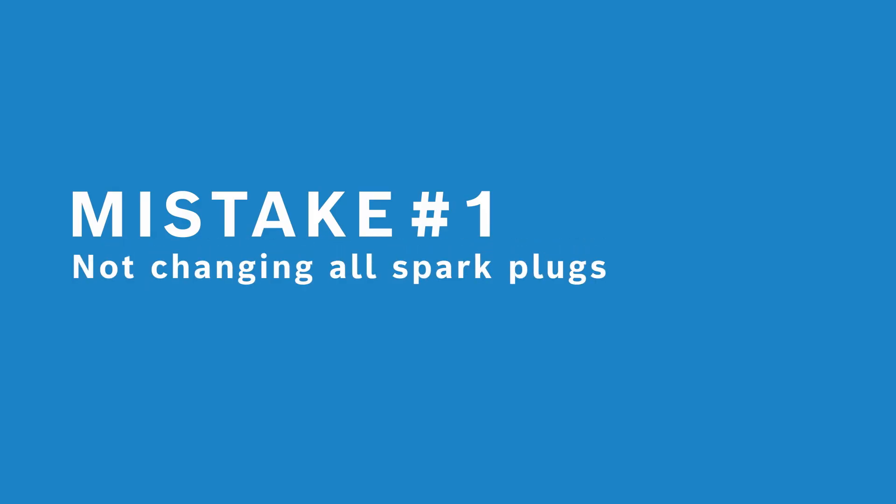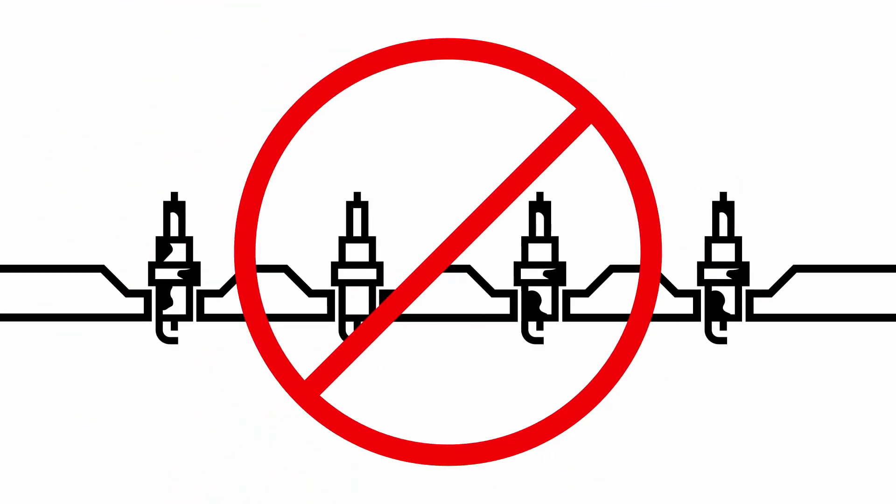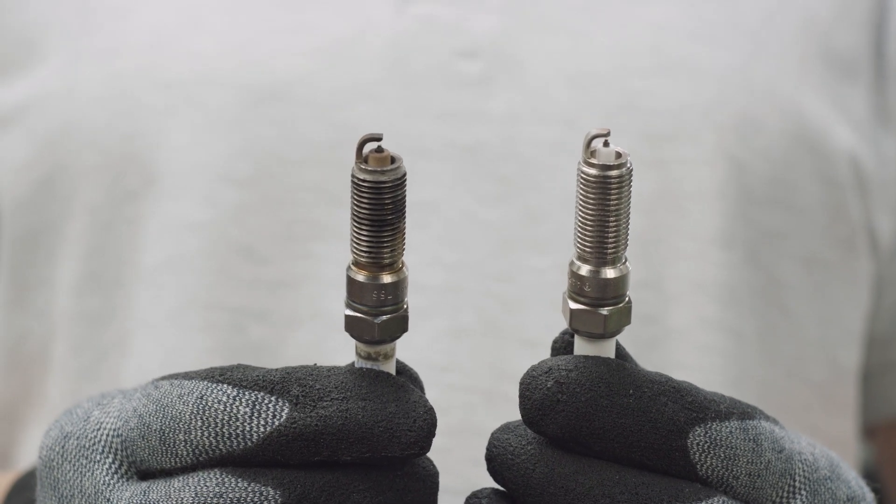Now let's talk about the five most common mistakes when changing spark plugs. Mistake number one is not changing all spark plugs at the same time. The spark plugs in one engine are all subject to the same strains, so if one spark plug fails, the others are likely to follow shortly after. It can lead to engine damage and misfiring. That's why Bosch recommends replacing all spark plugs in one go.